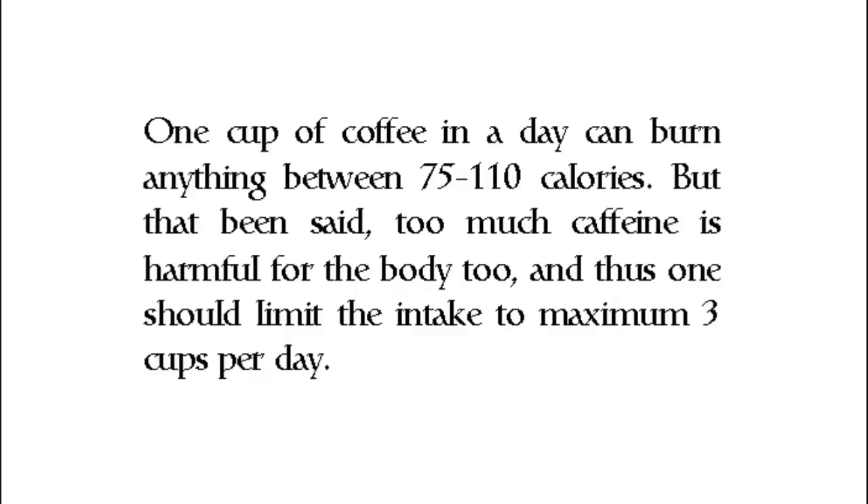One cup of coffee in a day can burn anything between 75 to 110 calories. That being said, too much caffeine is harmful for the body too, and thus one should limit the intake to a maximum of three cups per day.